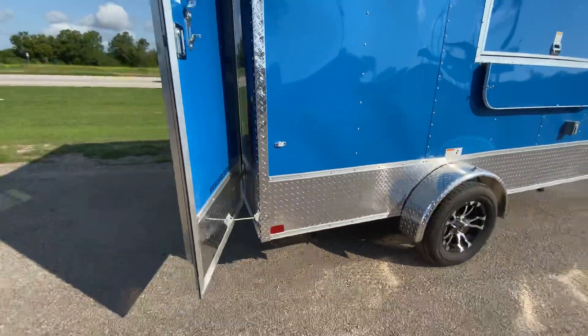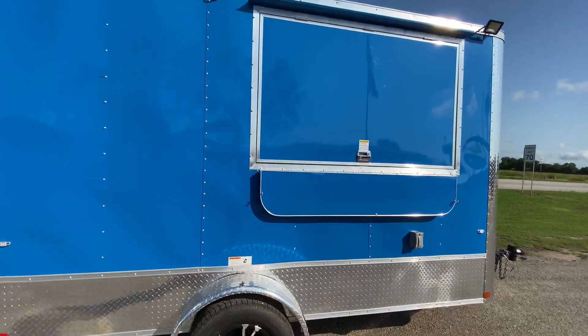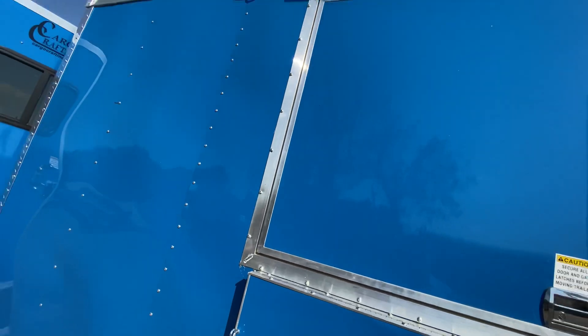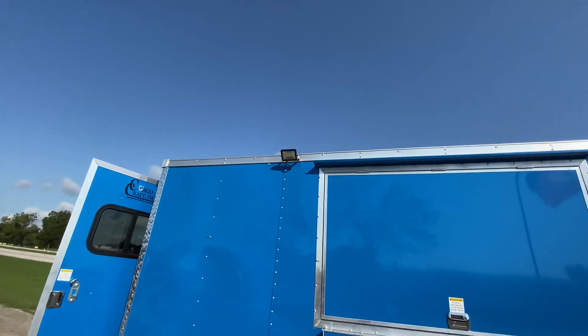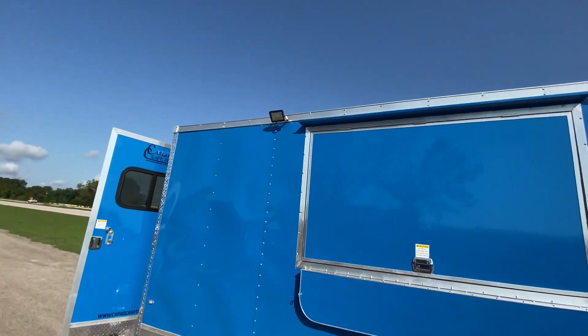On the inside of this trailer — excuse me, before we go to the inside — it does have your concession style window with your glass screen and serving shelf. As you can see, while you're at an event and you need lighting at night, no problem. This trailer has two low lights on the outside, one on each side of the concession window.